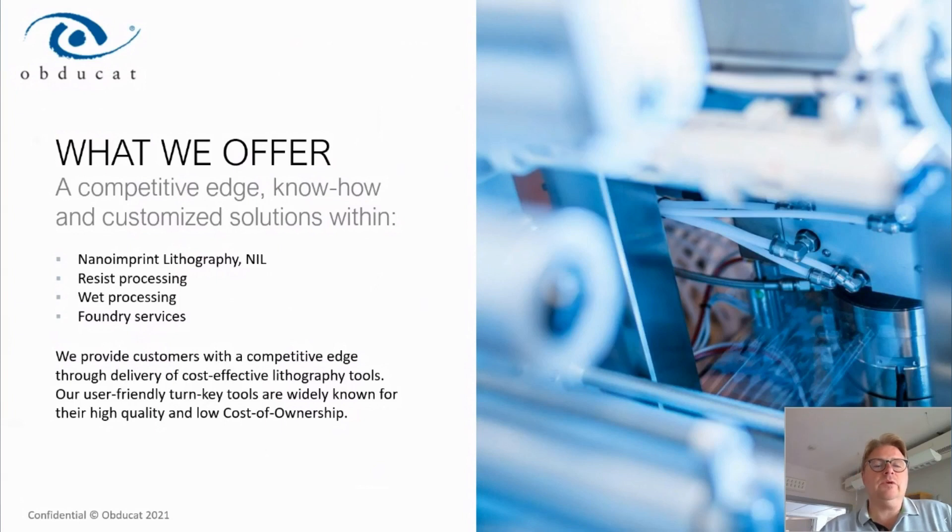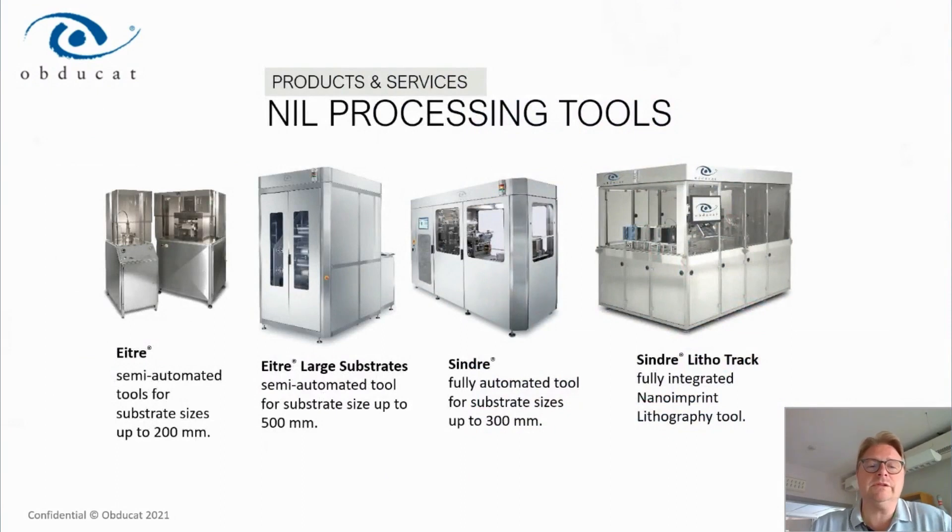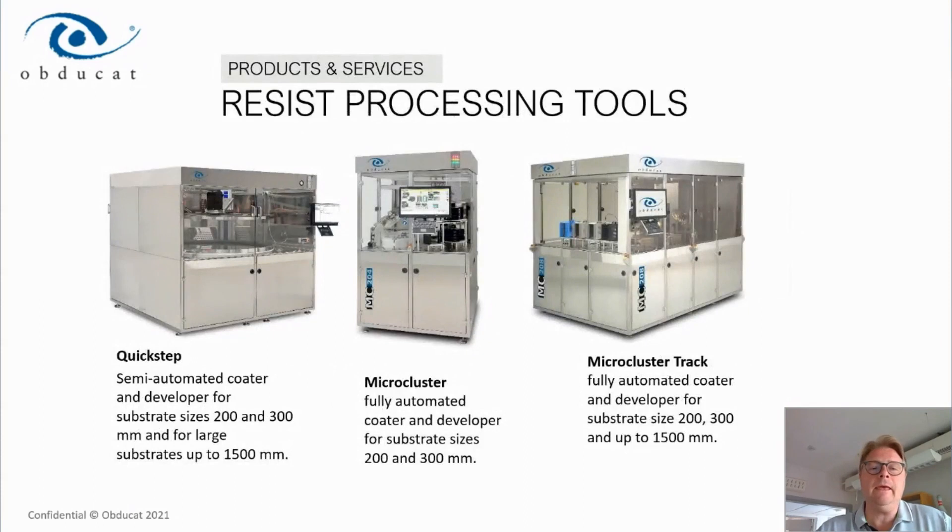What Obducat actually offers the market: we sell nano imprint lithography tools, resist processing tools, wet processing tools, and we also offer foundry services. For the nano imprint lithography tools, we have R&D-type tools, large-substrate tools where we can process substrates up to 500 by 500 millimeters, fully automated production tools — the Sindre tools — available up to 300 millimeter size, and the LithoTrack, a fully integrated tool combining nano imprint with resist coating and various process and cleaning steps in one tool.